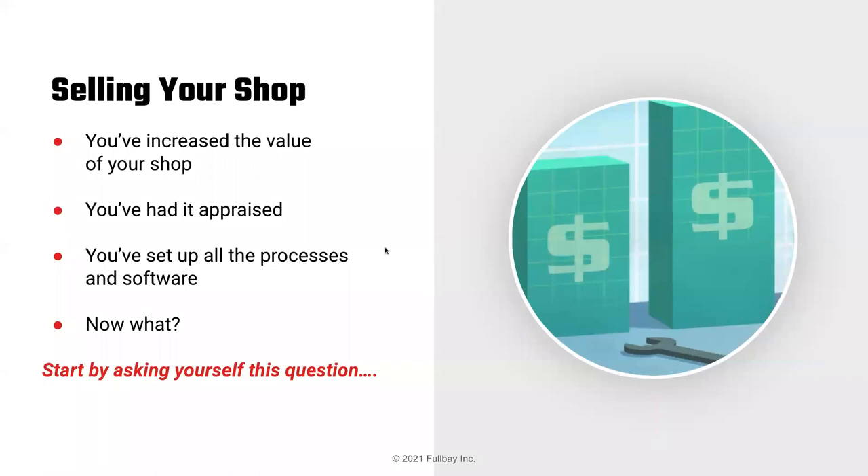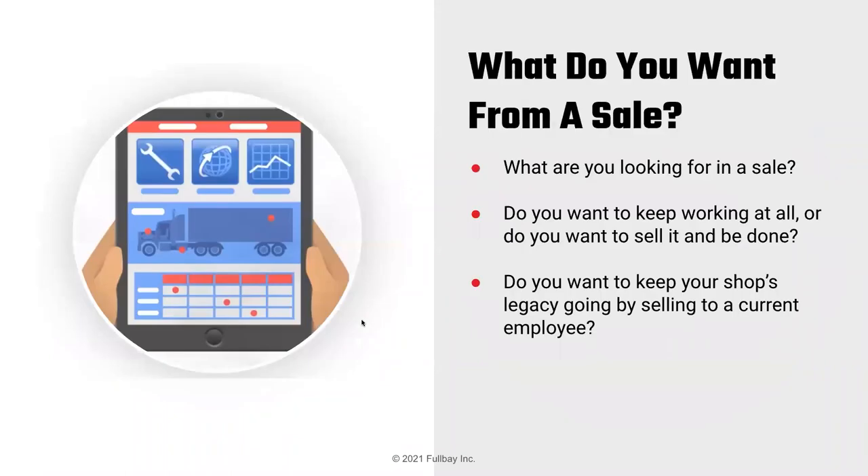Selling your shop: you've increased the value, had it appraised, things are running like a well-oiled machine. Now what? Start by asking yourself: what do you want from a sale? Do you want to keep working, or sell and be done? Do you want to keep your shop's legacy going by selling to a current employee? How much money do you need to retire? If a million-dollar sale isn't enough, what can you do over the next three years to get it to $2–3 million? Start today with a financial plan.